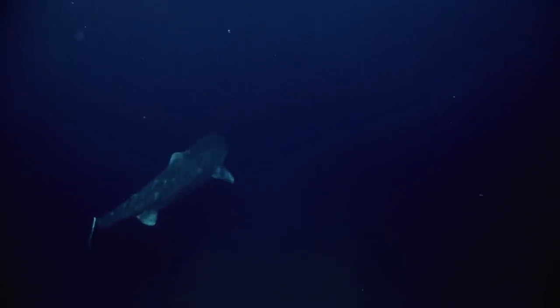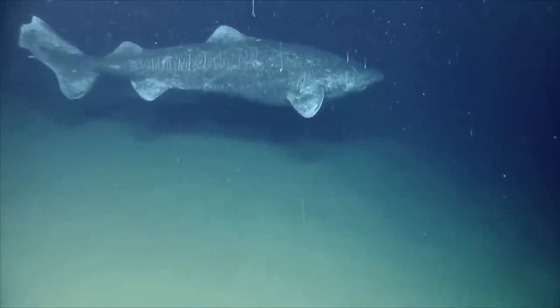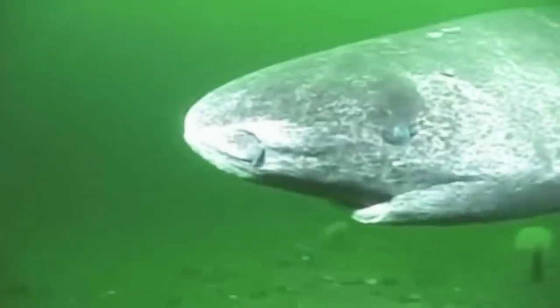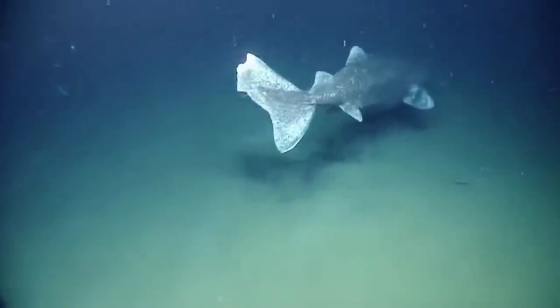Of all the shark species, the Greenland shark is the most peculiar. It can be found in the icy depths of the Arctic waters, more specifically around 2,000 meters underwater in the ocean's midnight zone. Because of that, Greenland sharks experience deep sea gigantism — the tendency of deep sea creatures to be larger than their shallow water counterparts. The Greenland shark can grow to be 6 meters long and weigh about 2,000 pounds, making them one of the largest shark species in the world.